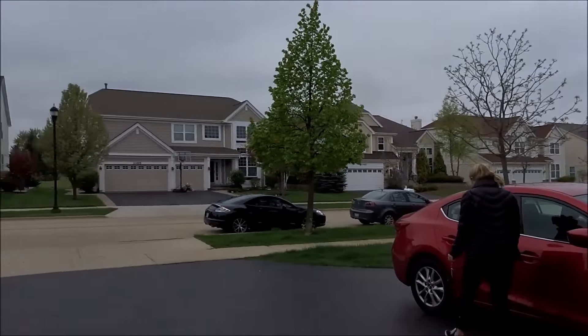Hey everyone, today is May 13, 2018, and I'm having a great day today. Today's video is going to be a little different than my other videos. I'm going to take you guys through my day today. I'm with my girlfriend Steph, and it is a beautiful day in Chicago, so I'll take you guys throughout the day.